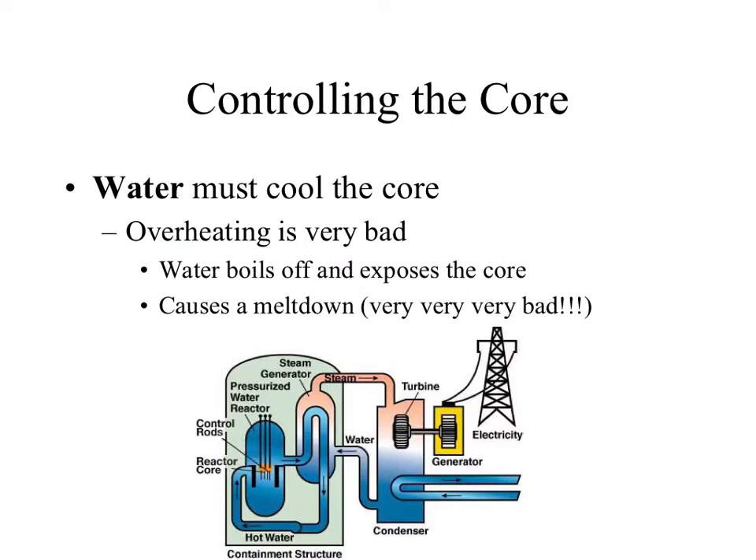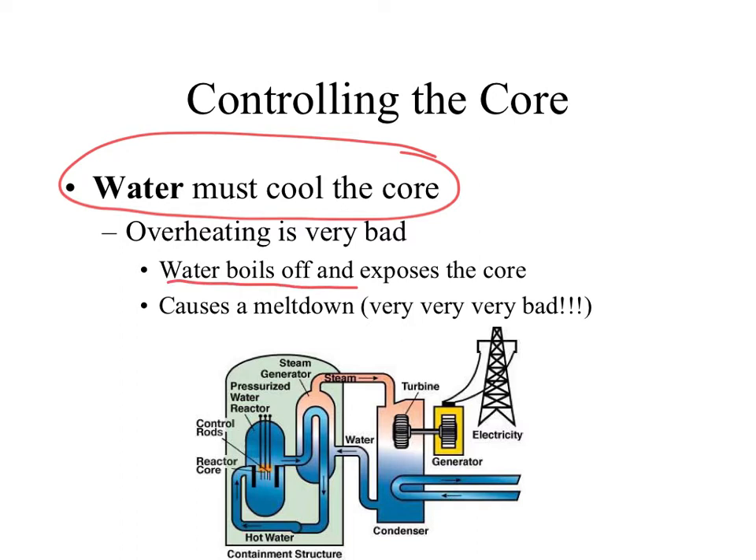A fission reaction is incredibly high energy and we have to make sure we're being safe. The number one thing we must do inside the core is have the fission reaction underwater. We want that water to slow down the fission reaction and prevent overheating. If it overheats, you boil off that water and the core becomes exposed. If the core gets so hot it melts out of the containment building, that's called a meltdown.